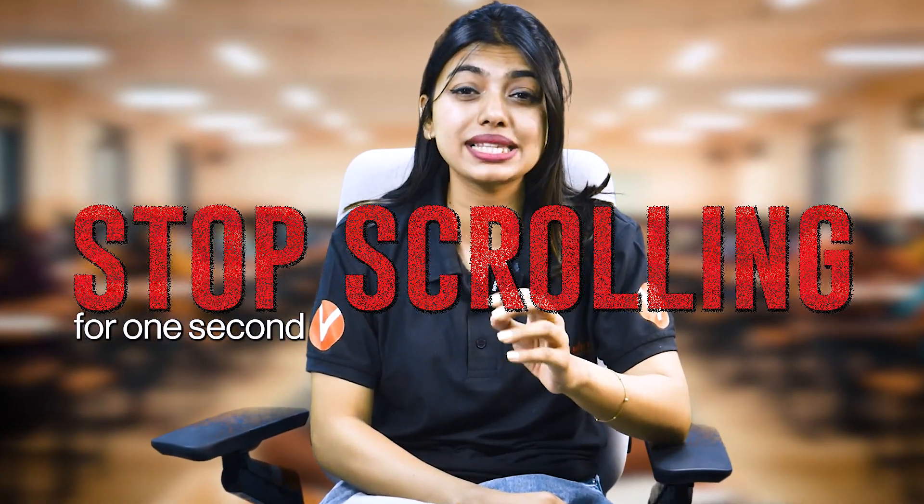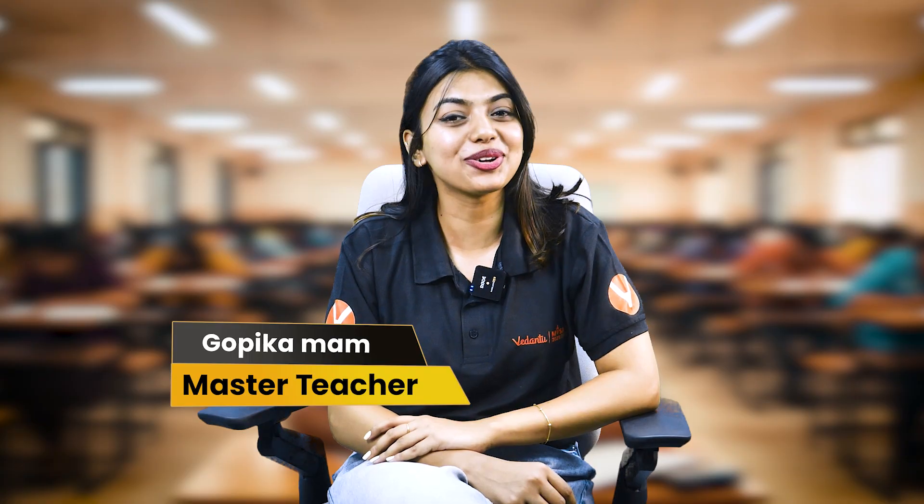Stop scrolling for one second because I'm going to shock you. I'm Ms. Gopika, your biology master teacher on We Need Tamil Nadu. In this video, we are going to reduce the confusion around one-shot lectures.